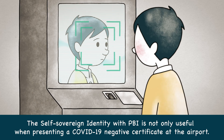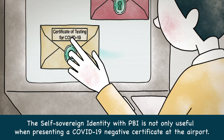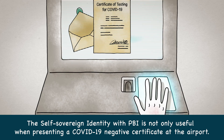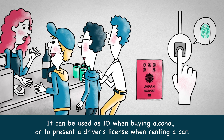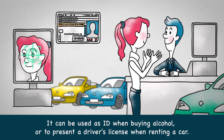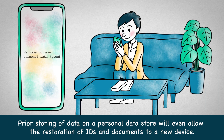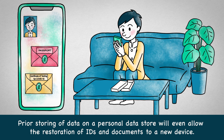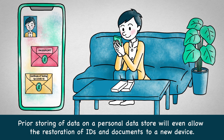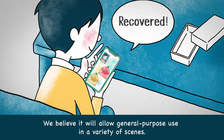The self-sovereign identity with PBI is not only useful when presenting a COVID-19 Negative Certificate at the airport. It can be used as ID when buying alcohol or to present a driver's license when renting a car. Prior storing of data on a personal data store will even allow the restoration of a lost device. We believe it will allow general-purpose use in a variety of scenes.